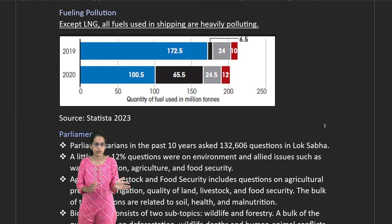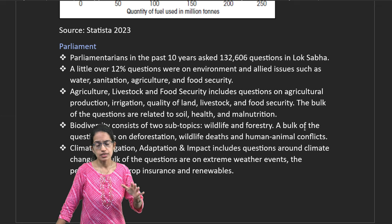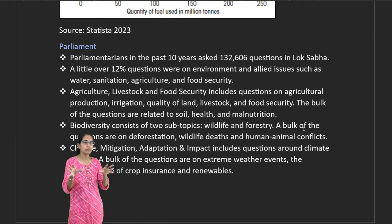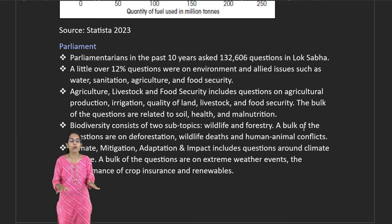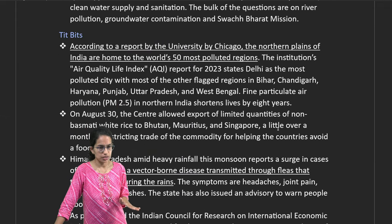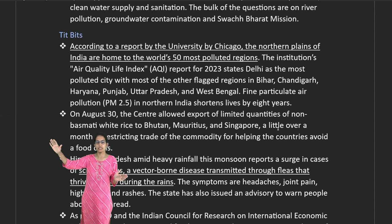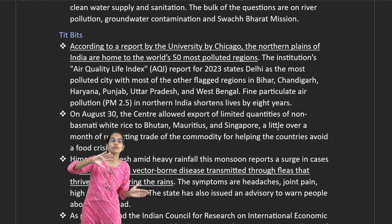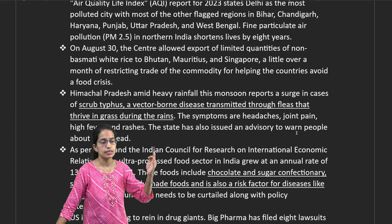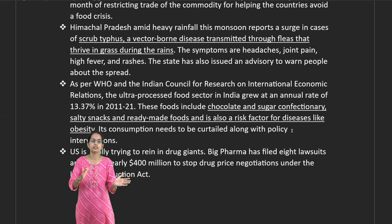Except for LNG, most shipping fuels remain highly polluting. In India, parliamentarians have asked over 1 lakh questions in the last 10 years, but questions related to climate change and the environment have been significantly low — mitigation and adaptation need greater attention. A University of Chicago report identifies the North Plains of India as home to 50 of the world's most polluted areas, bringing the Air Quality Index back into focus.